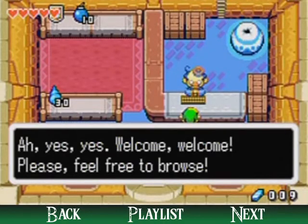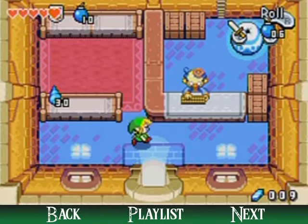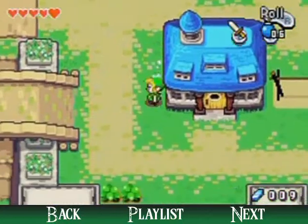You can buy stuff just by picking it up and then bringing it to the front counter. You can buy some mysterious shells if you'd like, but I'm going to get plenty of them along the way as I go.